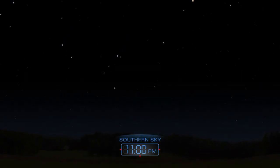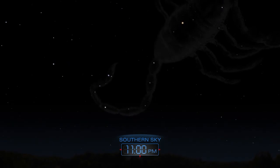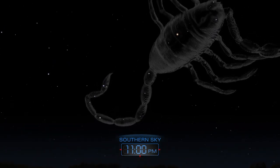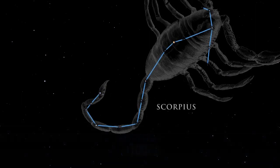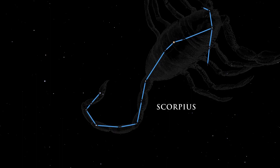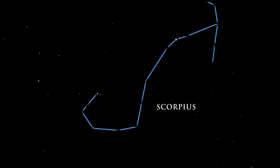The summer night sky is filled with a treasure chest of bright jewels. Scorpius is a striking constellation, one of the few that distinctly resembles the object after which it was named. The scorpion is easy to trace in the sky.